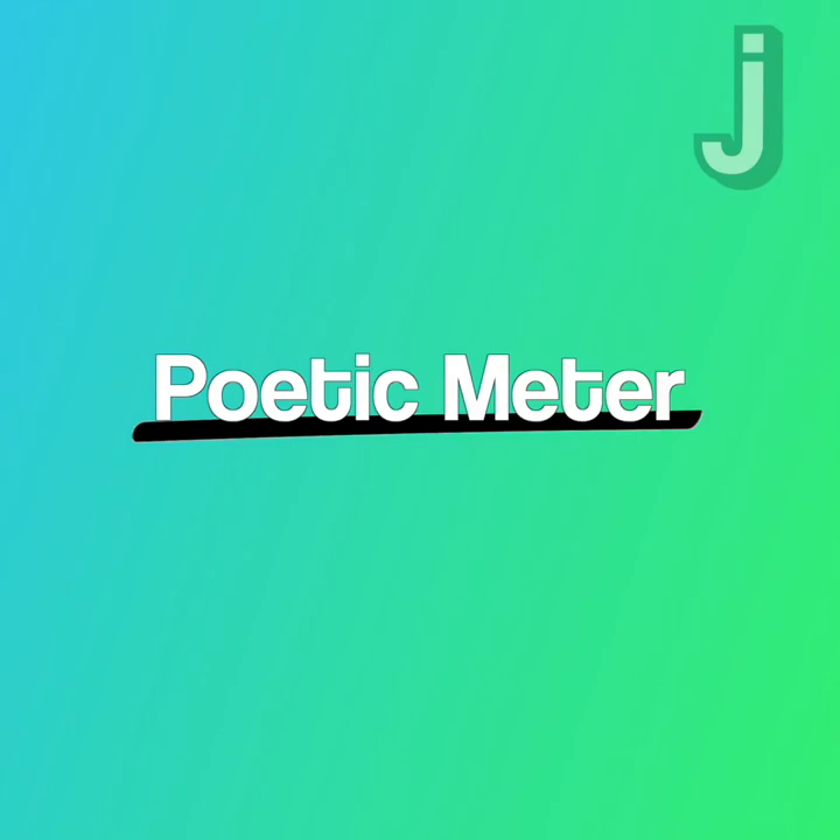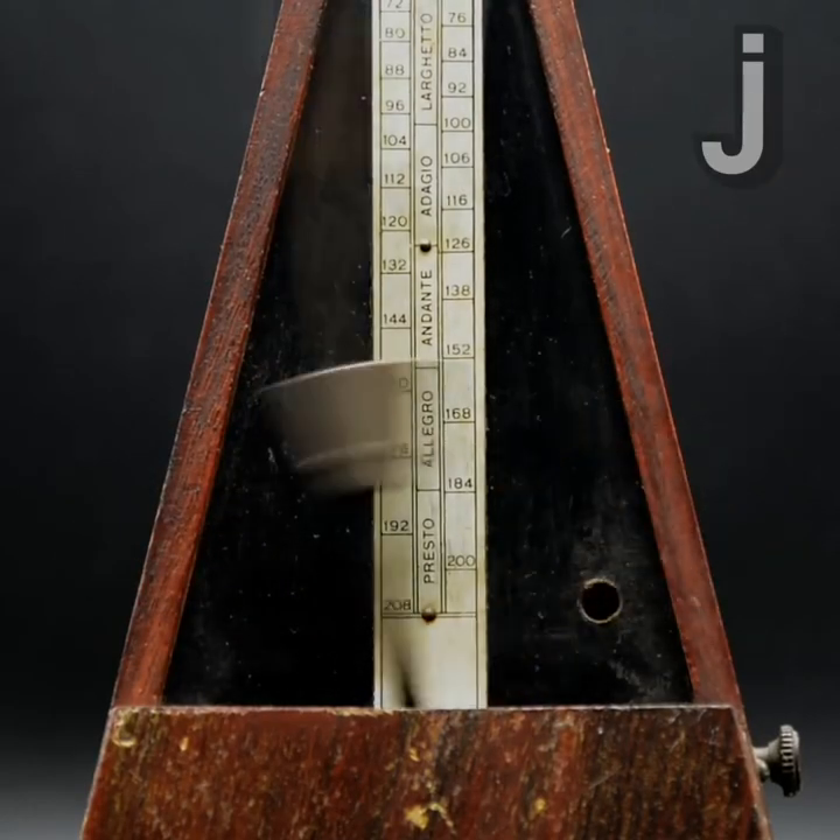A big element of poetry is the poetic meter it's written in. Meter basically means the rhythm of the poem as if it would be spoken.